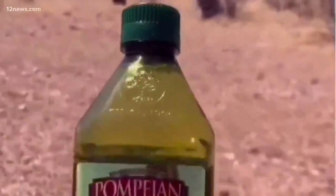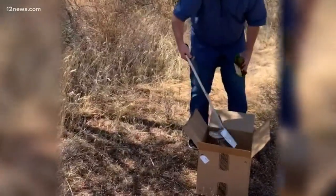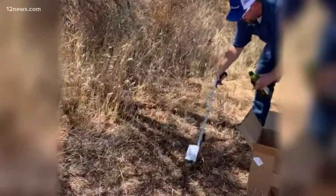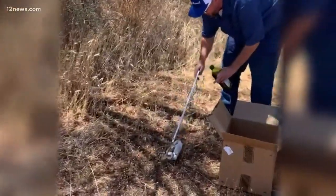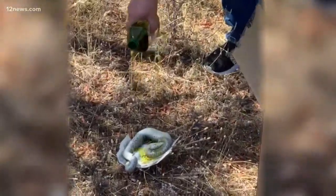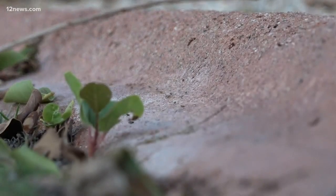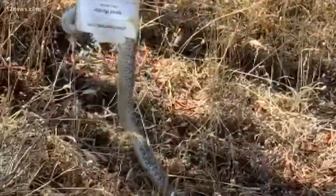And if you're the compassionate type, a simple household item can unstick whatever the glue is trapping. He's not really happy with us — I wouldn't be either if my body was stuck in a glue board. Like our rattler here, saved by vegetable oil. He's a little greasy, but free to go. Vegetable oil or olive oil — you just drench it and it'll loosen that glue right up.